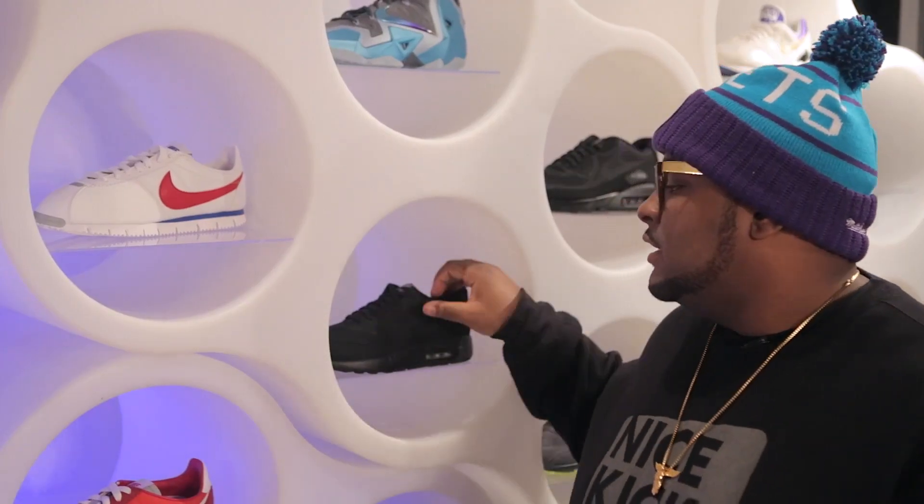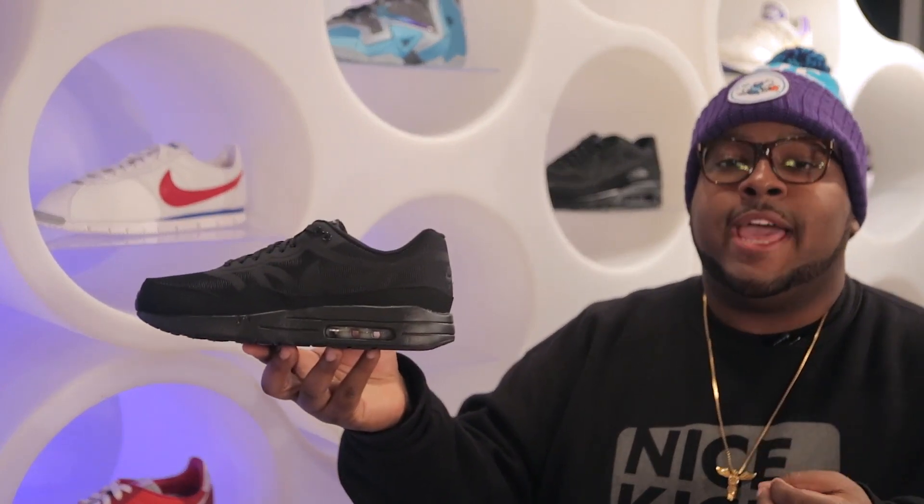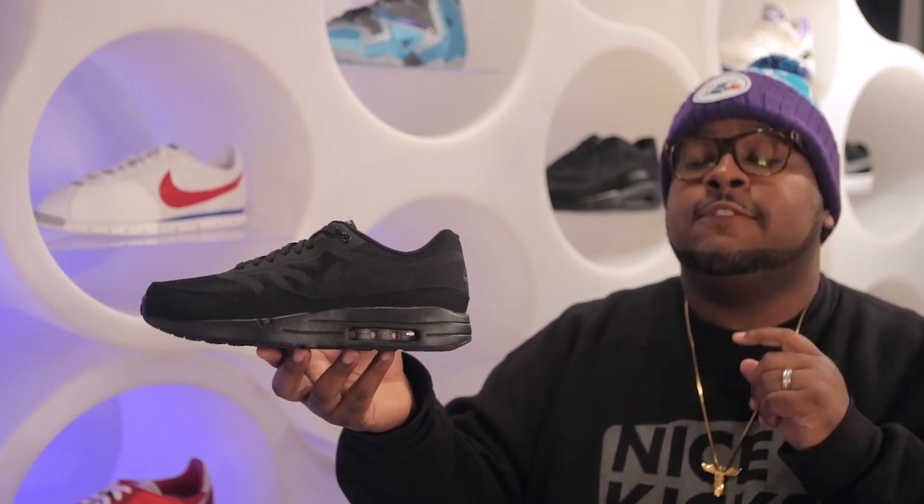Moving on to Nike, this week we have in two new shoes that are pretty cool in my opinion. The first one being the Air Max 1 Premium Comfort. It appears to be all black to the naked eye, but when hit with light, it reveals a Tiger Lite 3M underlay. You can grab these for $110.